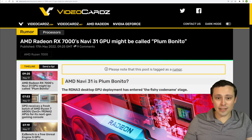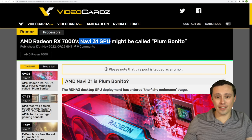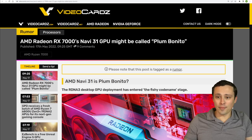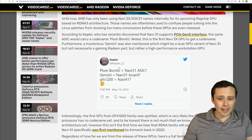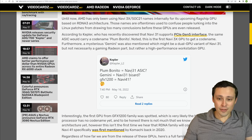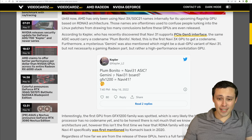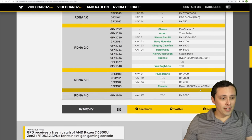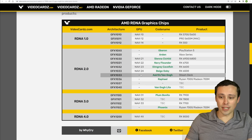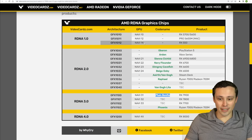In the world of fancy code names, we've got a little update. If you start hearing about 'Plumbonito,' that could be referring to the RX 7000's Navi 31 — the top-end RDNA 3 — as its possible codename. A leaker who has gotten things right in the past, Kepler, is claiming Plumbonito equals Navi 31 ASIC, with a question mark, so it's not a for-sure thing. We've also got 'Gemini' possibly being the codename for the Navi 31 board, and GFX-1200 possibly being Navi 41, which is a long way off. A VideoCards article lining up here slots Plumbonito in for Navi 31.